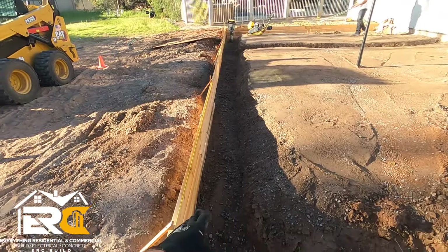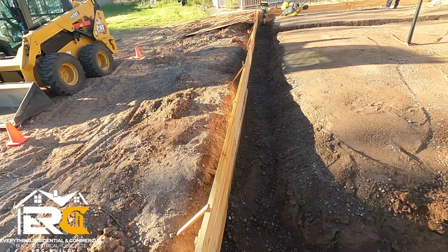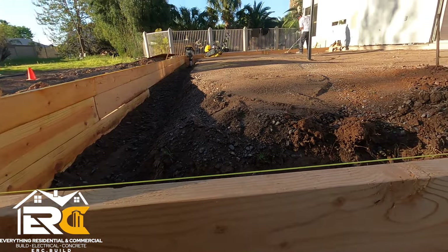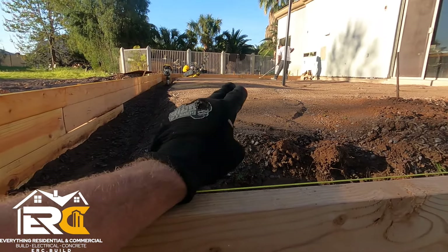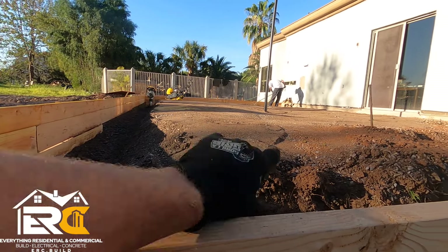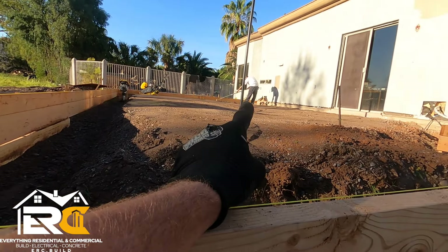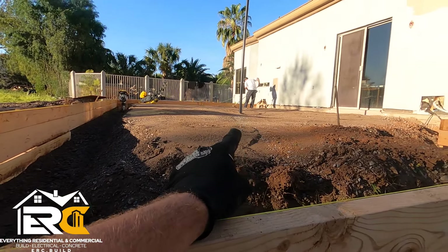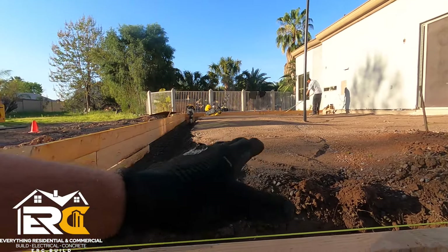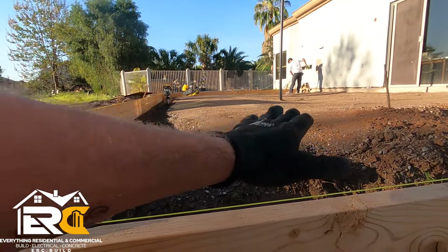Got our rock compacted here. We're going to add a little bit more rock because it's too deep in spots. Check this out — you can see how uneven it is right there. That's a definite low spot — you can see that dip. That's what causes cracking in your concrete.